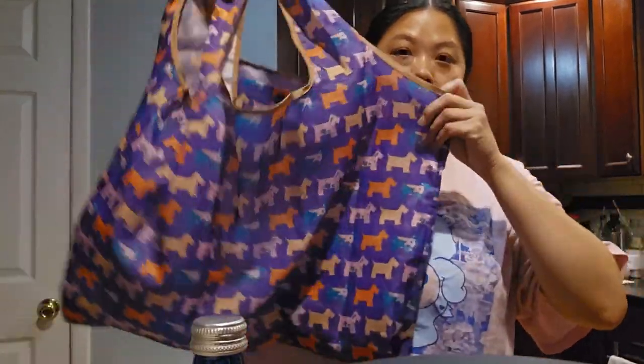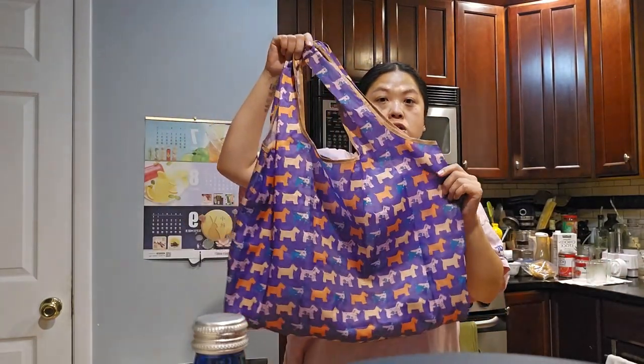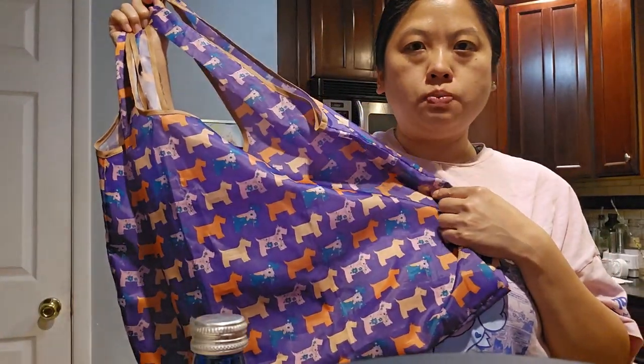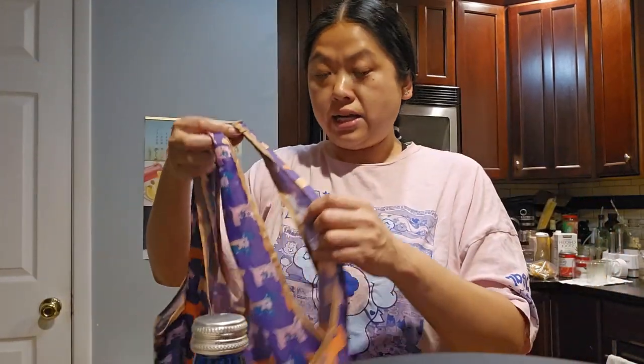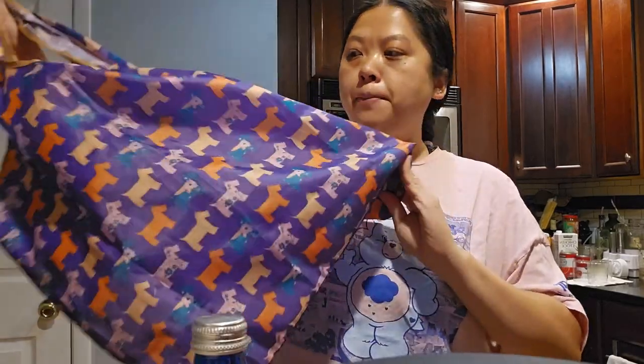So this is the bag — it's really big. I'll move back so you can see. It can be folded easily. Sometimes I find reusable bags hard to put back together, but this is pretty easy to put back and it holds a ton of stuff. You would think I would have broken it by now with how much stuff I put in here, but it's held up really well.